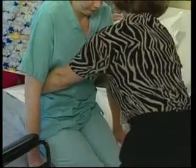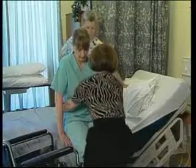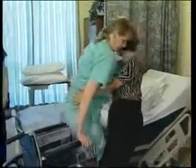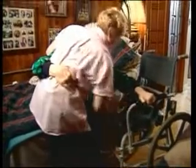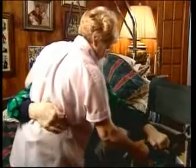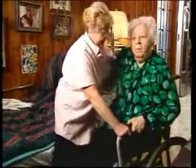If a client is light, cooperative, and able to assist, a single person transfer is fine. In home care, the worker is generally alone, so she must protect herself by adhering to the results of the client handling assessment.